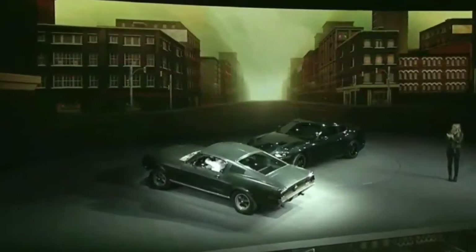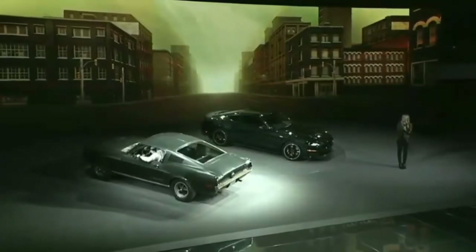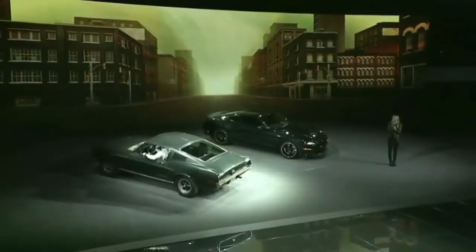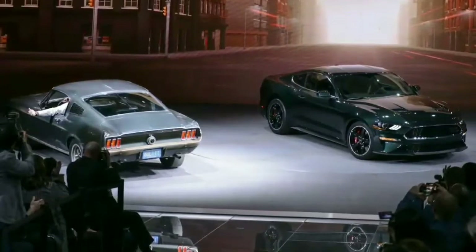Standard gear includes a leather steering wheel, unique green accent stitching, and a 12-inch all-digital LCD instrument cluster identical to the one in the 2018 Mustang. However, the Bullitt comes with a unique welcome screen that features a picture of the car rather than the horse logo.